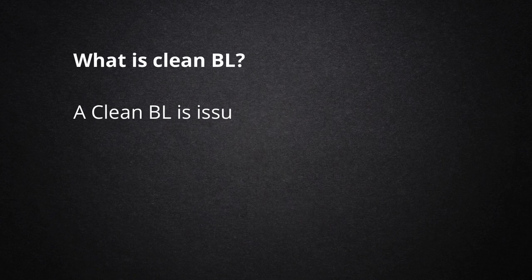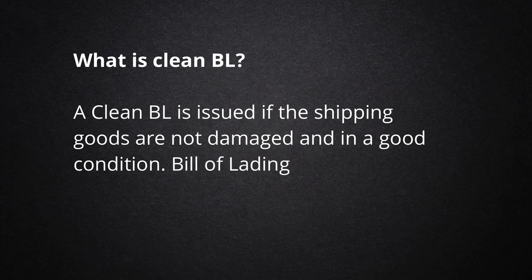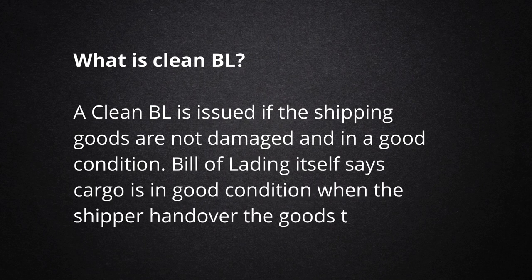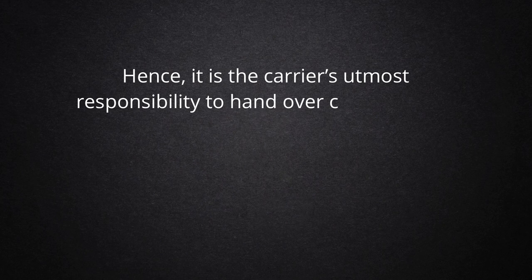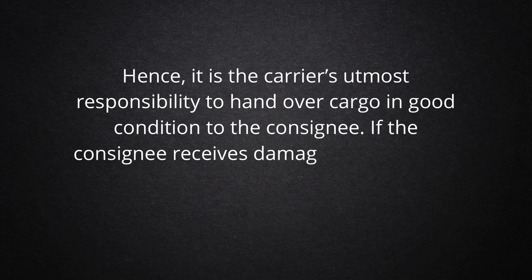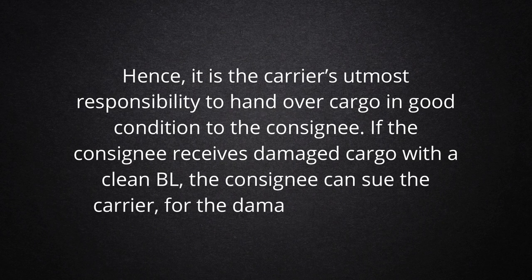What is a Clean BL? A Clean BL is issued if the shipping goods are not damaged and are in good condition. Bill of Lading itself says cargo is in good condition when the shipper hands over the goods to the carrier. Hence, it is the carrier's utmost responsibility to hand over cargo in good condition to the consignee. If the consignee receives damaged cargo with a Clean BL, the consignee can sue the carrier for the damage.